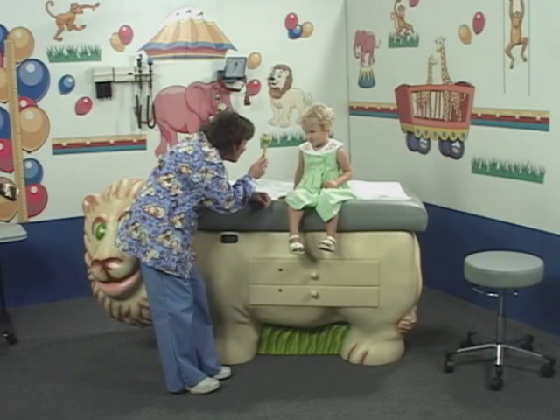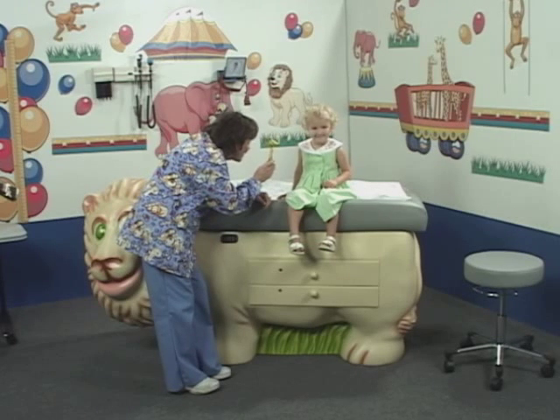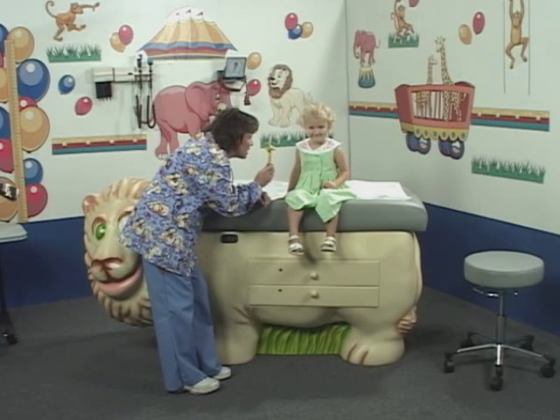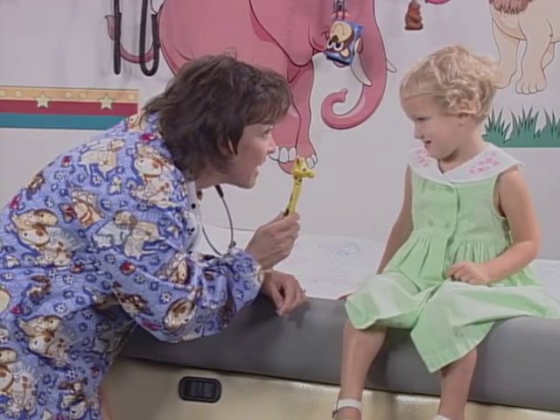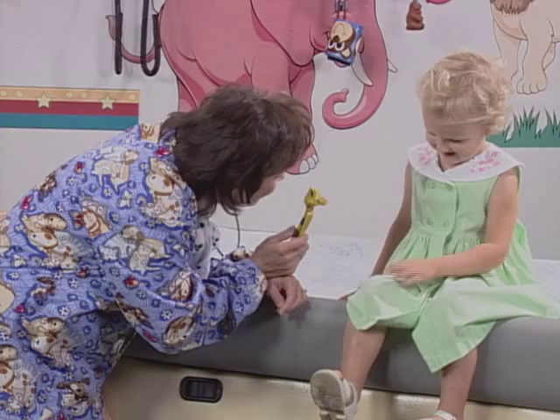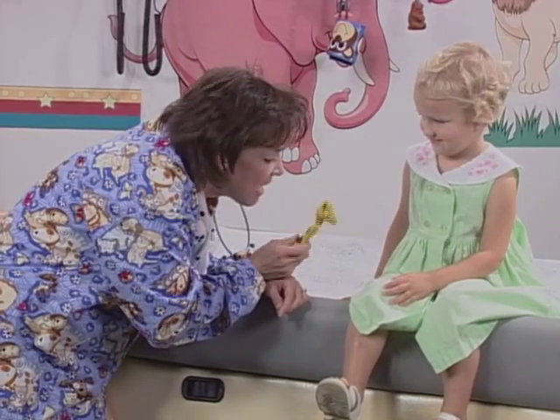Here's another example. This reflex hammer and the right words work together to relax a child and make checking reflexes much easier. You like him? He's very nice. Do you know what he loves to do? He loves to give kisses right on your knee. Isn't that silly? Do you want me to have him give you a kiss on your knee? The exam goes much more easily with a relaxed patient, and the approach creates an enjoyable experience for patients and parents.